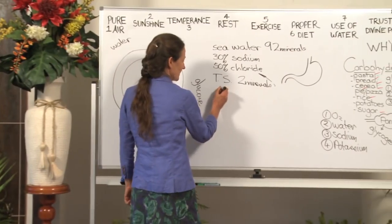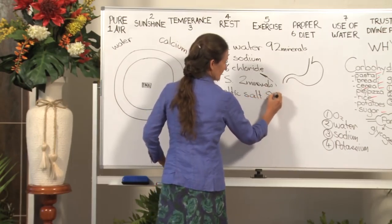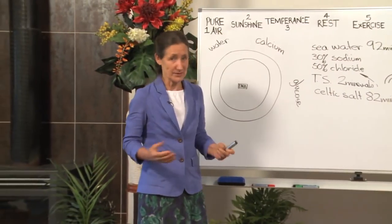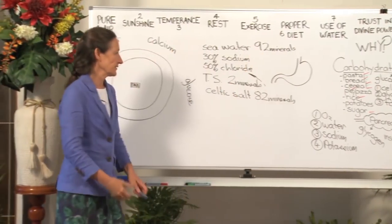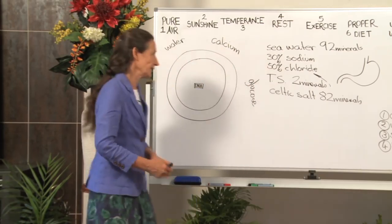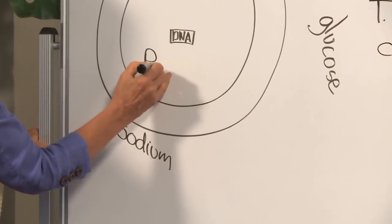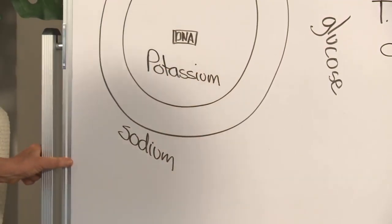The salt we use is Celtic salt, which contains 82 minerals — pretty close to the 92 in seawater. The other 10 are in such minute proportions they're barely measurable. As I said, sodium and chloride are both important. Sodium is used everywhere in the body and is in its largest abundance on the outside of the cell — that's called extracellular fluid. The largest concentration of mineral inside the cell is potassium, which is found in rich abundance in all your fresh fruits and vegetables.